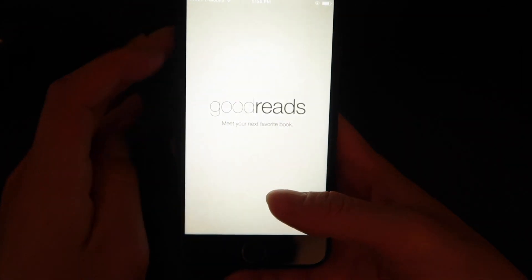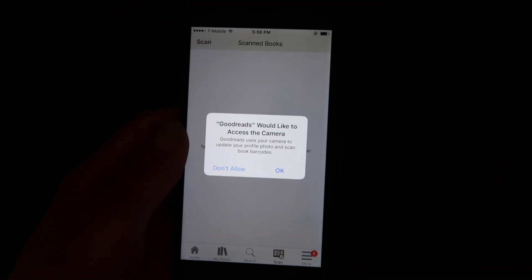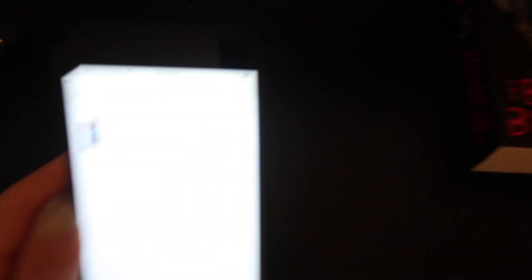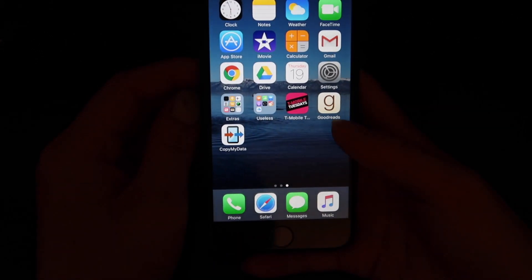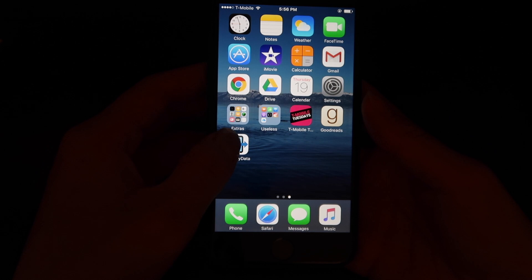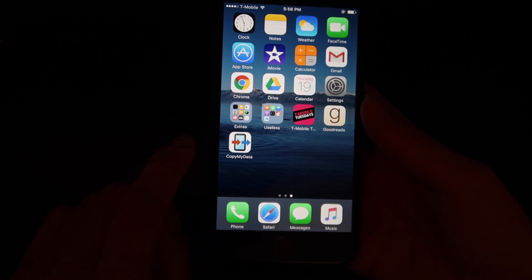Then I have Goodreads, which is a book app. My favorite feature is the book scanner — I'll show you: I scan this book right here, and it pulls up the exact title instantly. You can click it, tap 'want to read,' and it adds it to your bookshelf. It's really convenient at bookstores so you can archive books you see and check if there's an ebook or even a free version. Lastly, I have Copy My Data, which I used to transfer photos and videos from my Android to my iPhone.